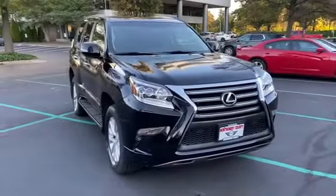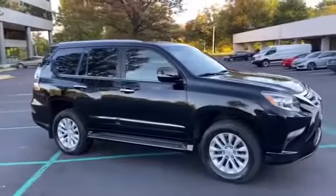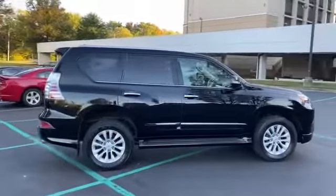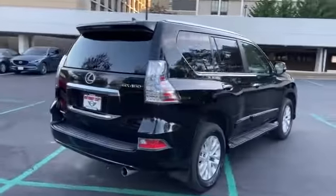2016 Lexus GX 460 with less than 52,000 miles on the odometer. It's equipped with a full package of convenience and efficiency, such as running boards and side steps.